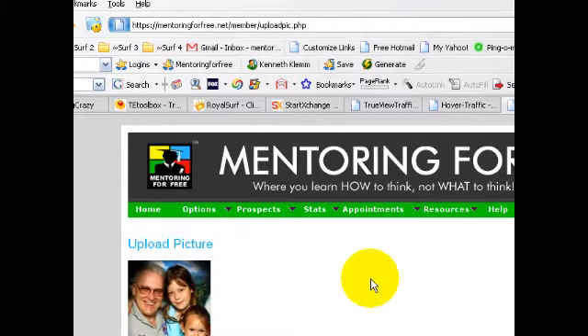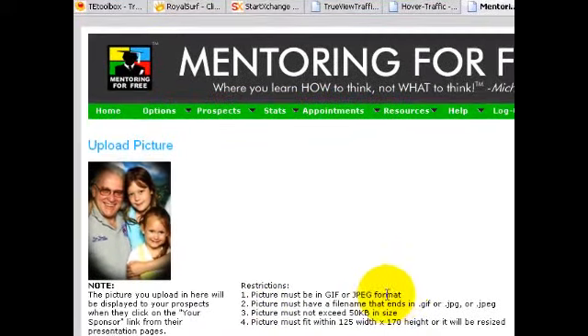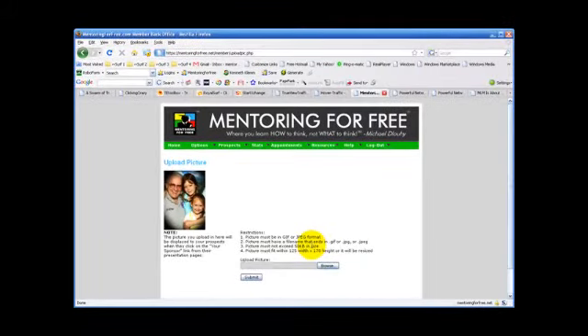You can see mine is already uploaded. The restrictions: the picture must be in GIF or JPEG format, must have a file name ending in .gif, .jpg, or .jpeg, and must be less than 50 kilobytes in size. If your photo is larger, it may be a digital photo formatted for printing at 200 or 300 dots per inch. On screen you only need 72 or 96 dots per inch for a good clean picture on a web page, since screen resolution doesn't require as much detail as print resolution. So change your resolution to 72 or 96 DPI to get the file size under 50 kilobytes.